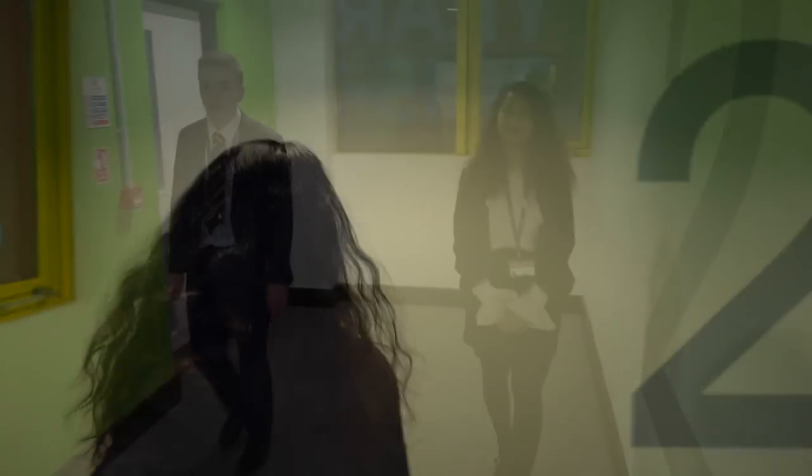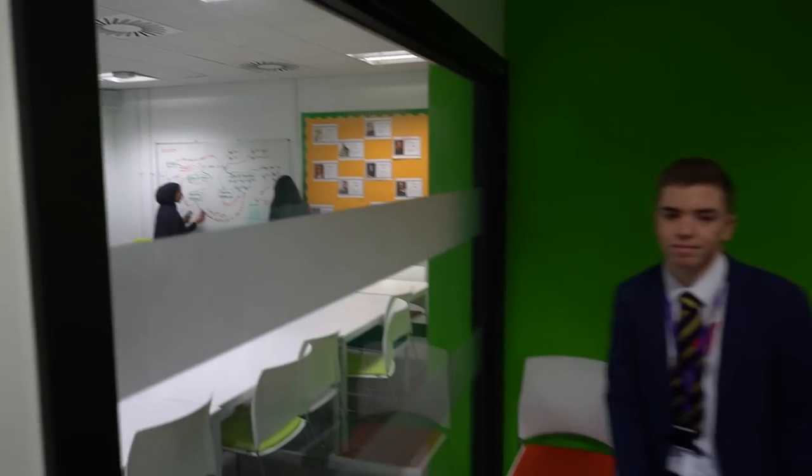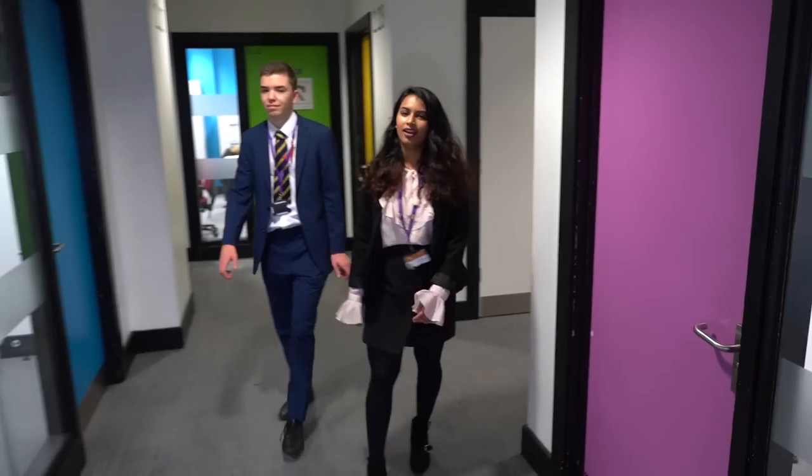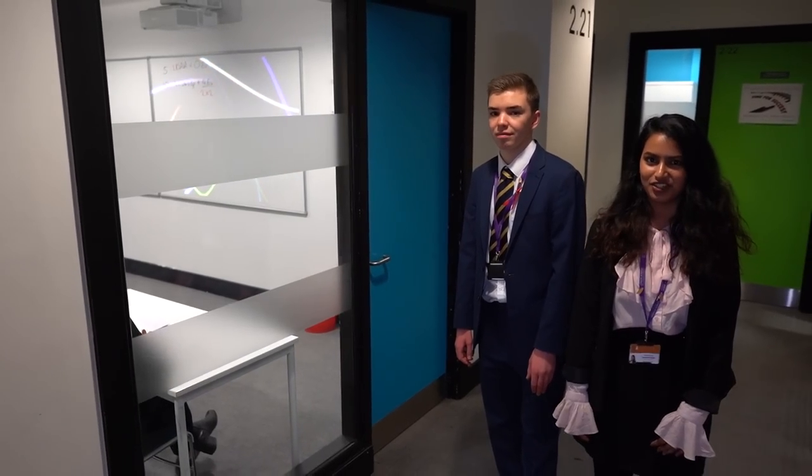The second floor is home to our mathematics and economics departments. Mathematics is our most popular subject with 72% of students achieving A* to A grades. Economics is the most popular subject to study at university after LAE. With 65% A* to A grades, it is one of the top departments in the country.